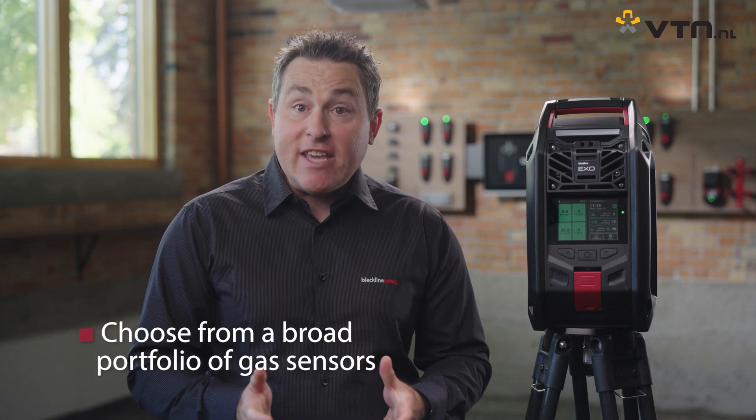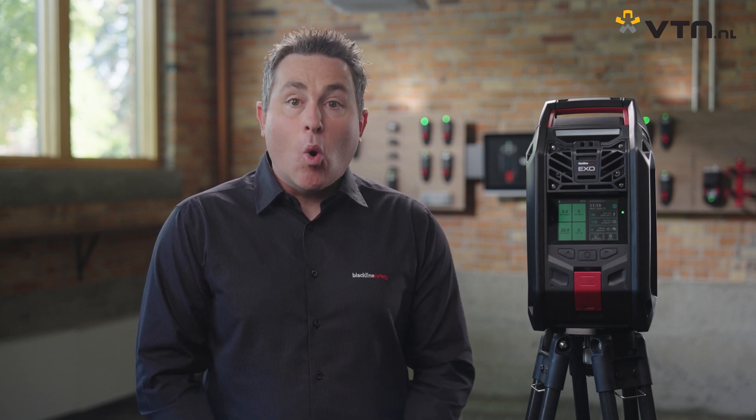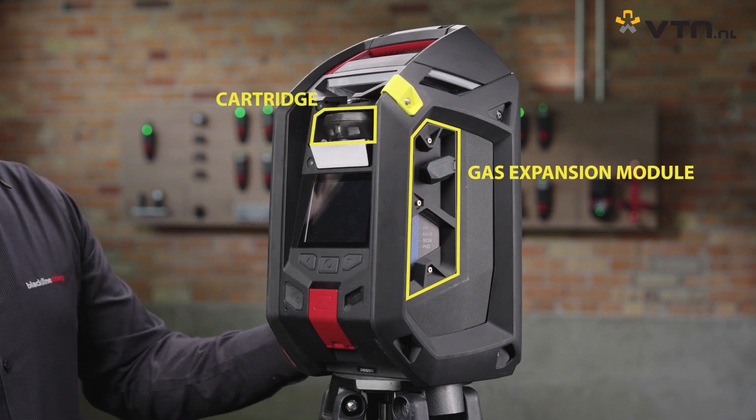We have one of the largest portfolios of advanced gas sensors — 20 of them — to choose from, so you can easily match the gas detection capabilities to the environment. For example, whether it's oxygen for confined space entries, LEL MPS for combustible environments, or hydrogen fluoride for EV fires, EXO8 has you covered in any situation. With a new gas expansion module combined with the standard cartridge, EXO can now detect up to eight gases, resulting in more comprehensive monitoring across a wider range of environments and situations, ensuring you have the broadest protection available.